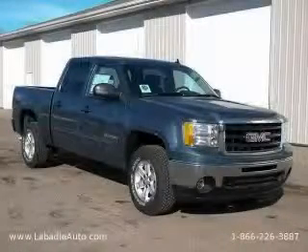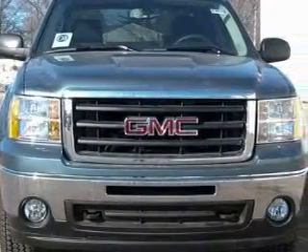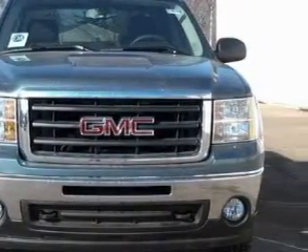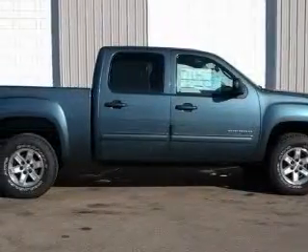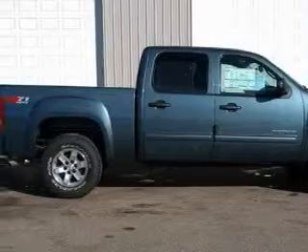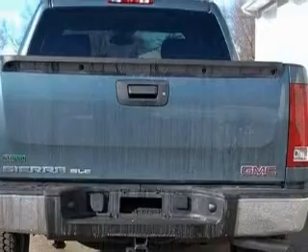This is a brand new 2010 GMC Sierra. It has what you need for work as well as what you want for play. This GMC has a long list of incredible features including power windows, cruise control, a CD player, rear curtain airbags, and anti-lock braking system. And this automobile's stylish design always looks great.